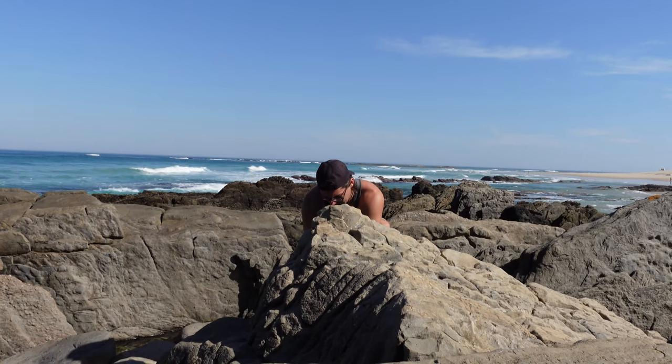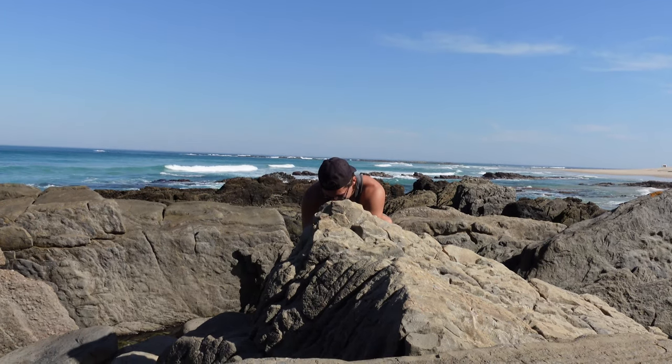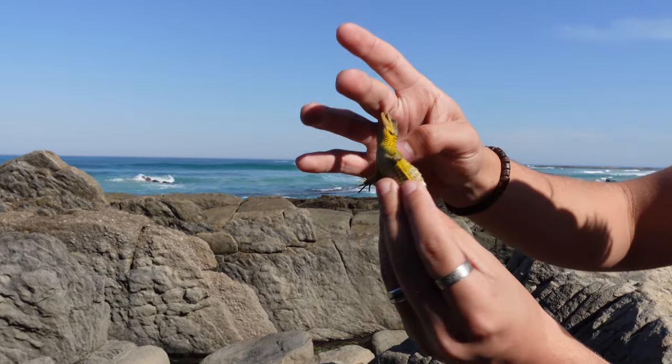Go to lizard! I almost got him. Ow, ow, he's actually biting me. We caught each other at the same time. Damn, he got me good.